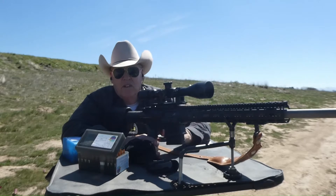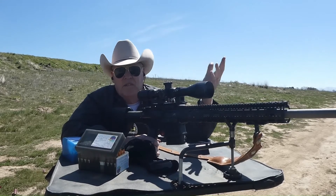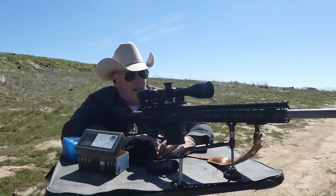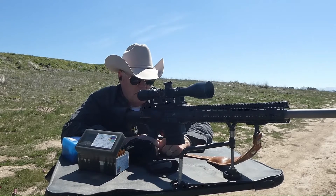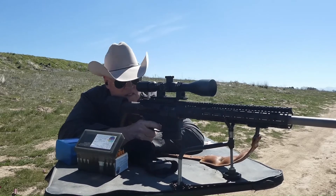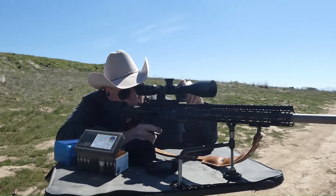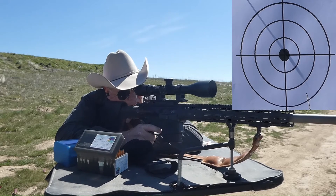I could care less about BC because I shoot less than 400 yards, and BC really only matters beyond that for wind deflection and aerodynamics. Anyway, here we go with five shots on the right-hand target. It's a nicer rifle and set up accordingly. Getting the parallax correct — five shots.